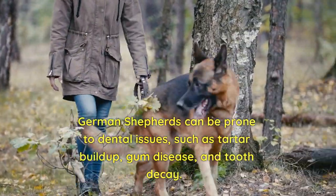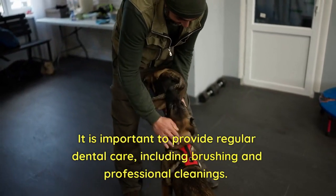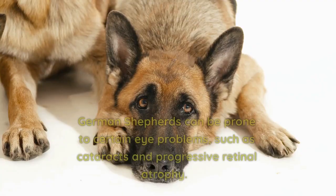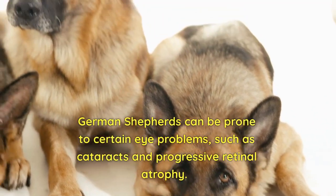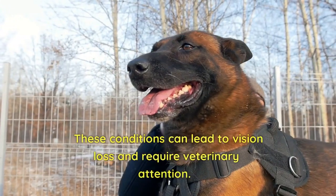Obesity can lead to a variety of health issues including joint problems, heart disease, and diabetes. Dental issues: German Shepherds can be prone to dental issues such as tartar buildup, gum disease, and tooth decay. It is important to provide regular dental care including brushing and professional cleanings.